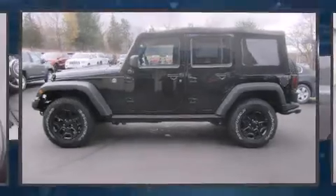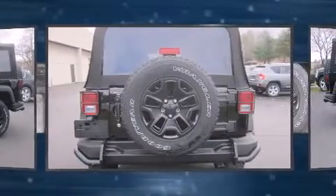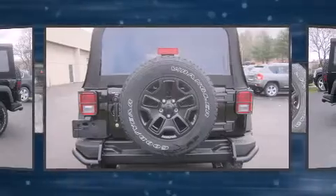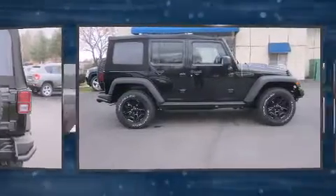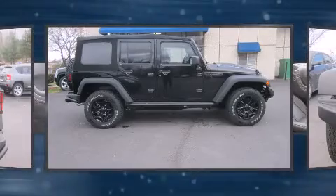Climb inside the 2013 Jeep Wrangler Unlimited. A 3.6-liter V6 engine pairs with a sophisticated 5-speed automatic transmission, providing a smooth and predictable driving experience. 4-wheel drive allows you to go places you've only imagined.